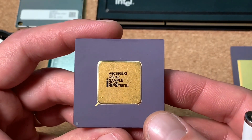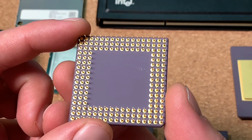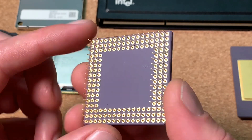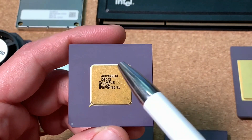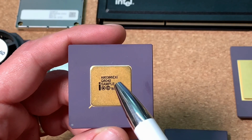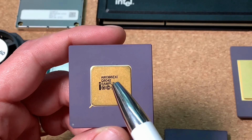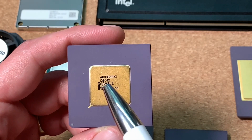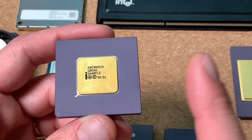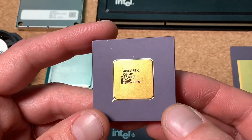The next one is an embedded version of the 386. The package is completely different from a normal 386, and it has a gold cap on top. It's called the 80386EXI, and we have again the Q8042 numbering — so the Q leads you straight to 'engineering sample'. Also written here: 'sample'. This is also a very rare and hard-to-get piece.